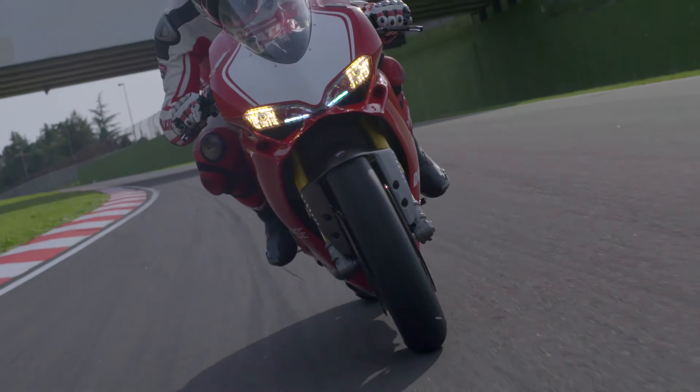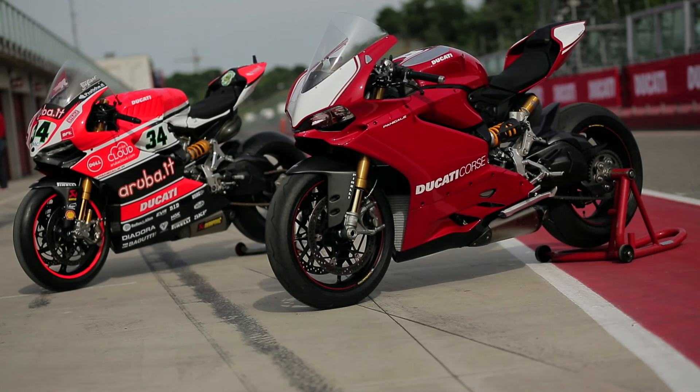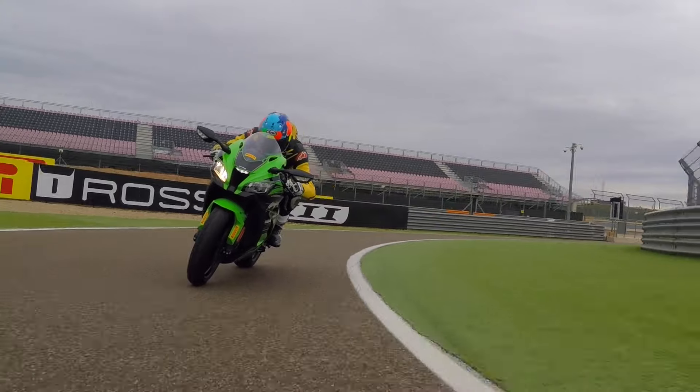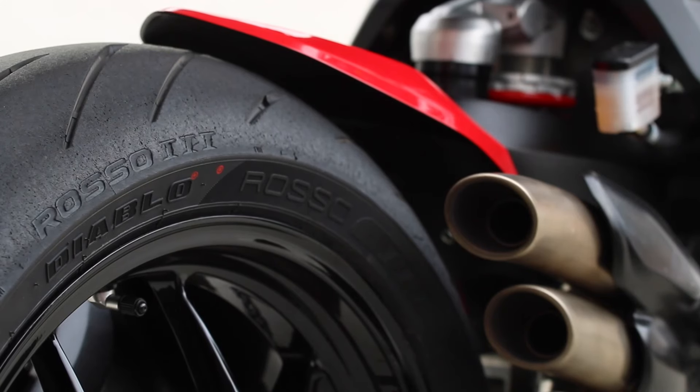By no means is this a sport touring tire, with it offering only modest durability in the end. When outright grip and absolute performance is the priority, no other tire even comes close to the SP V2.